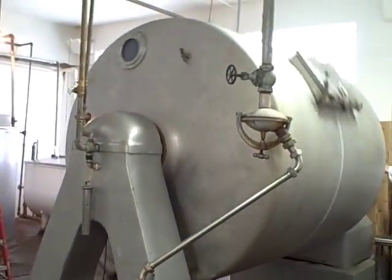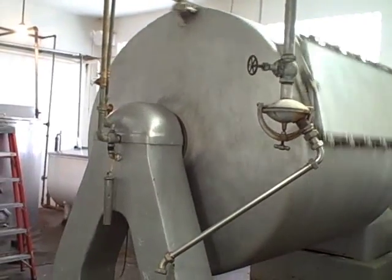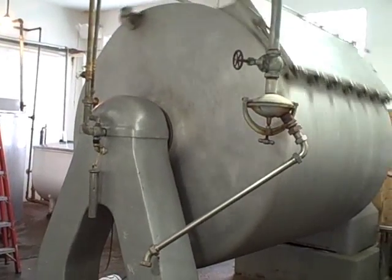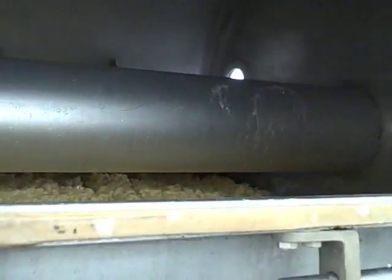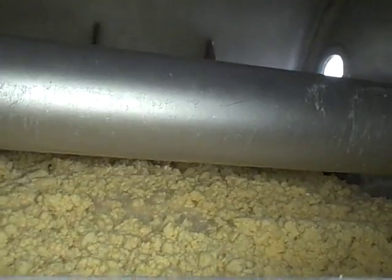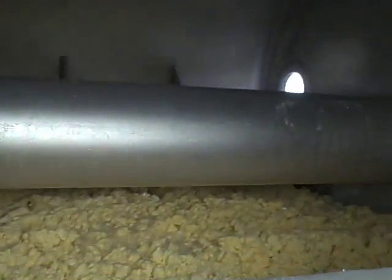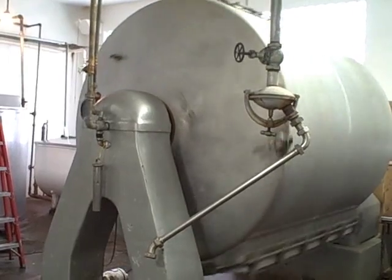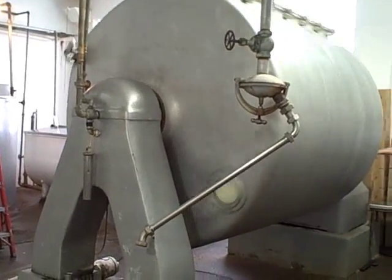Right now the churn is running at low speed. We're at the final ending of the churning process. What we're waiting for is the curd to get to be about the size of a quarter. Jay will periodically stop and we'll check the small inspection door to see what size the curd is at. When it gets to the right size, we'll drain the buttermilk off onto the floor here and it gets pumped over into the stainless steel refrigerated tank for temporary storage.